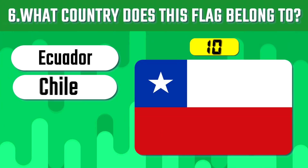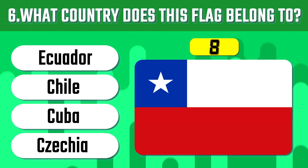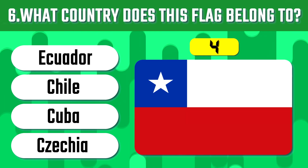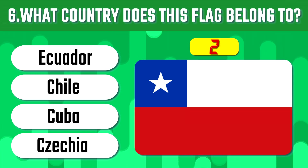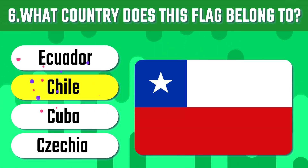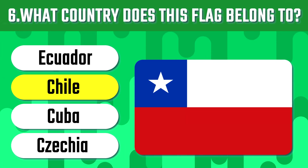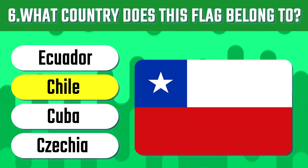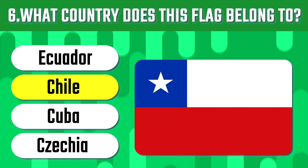Now can you guess the sixth flag? Chile is a long, narrow country stretching along South America's western edge with more than 6,000 km of Pacific Ocean coastline.